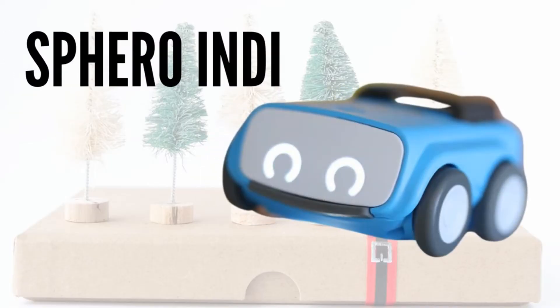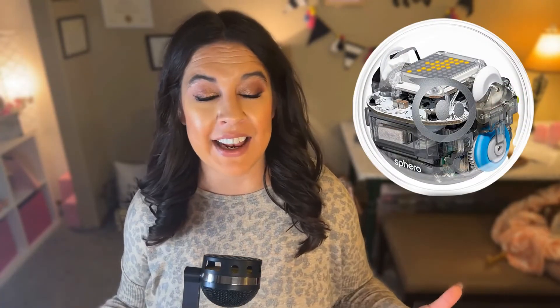In no particular order, the first STEM toy to check out is the Sphero Indie. Most of us are familiar with the Sphero robot that is shaped like a ball and rolls around. Well, Sphero has come out with a product that is fairly recent that is better suited for K through three. It is chunky and durable, which we love as STEM teachers because we know when we see a lot of kids, we want things that are going to withstand a lot of hands. This one is really cool.